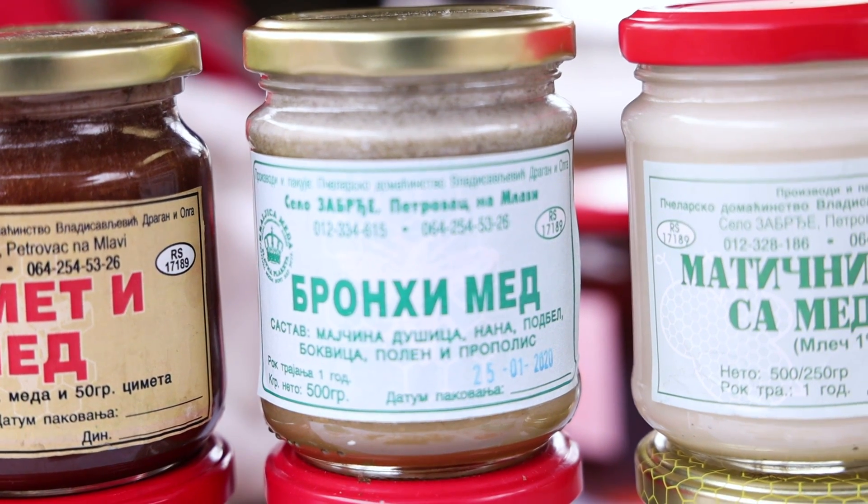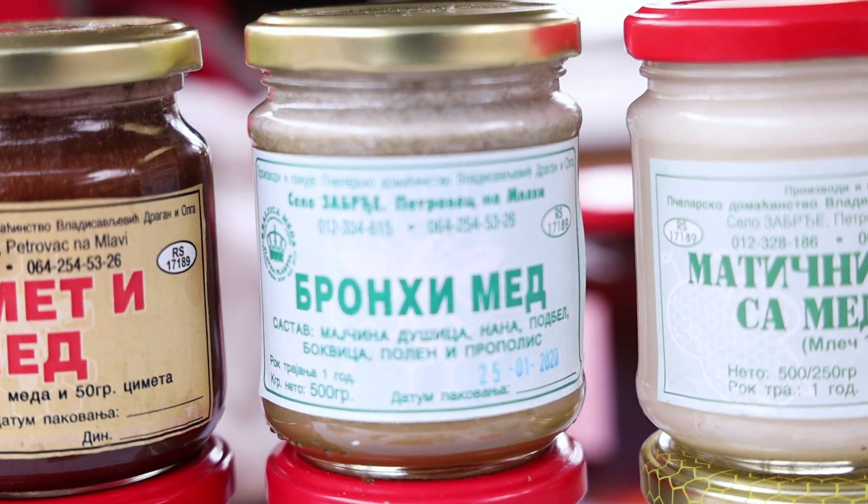Sve mešavine se rade sa bagremovim medom, opet zbog kristalizacije meda. Bronhi med - u njega idu majčina dušica, nana, podbel, bokvica, polen i propolis, isto sa bagremovim medom. To je dobro za iskašljavanje, za čišćenje bronhija.